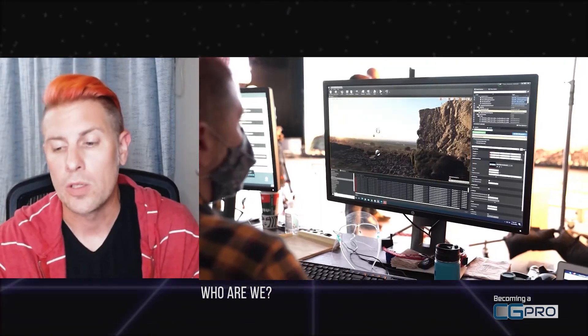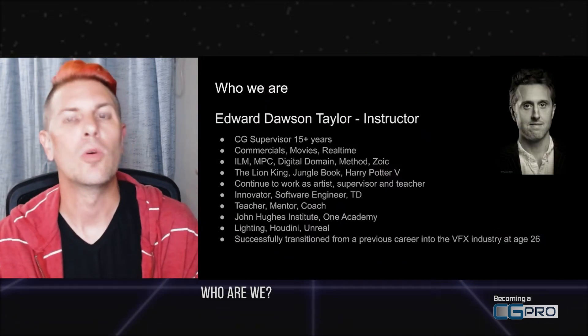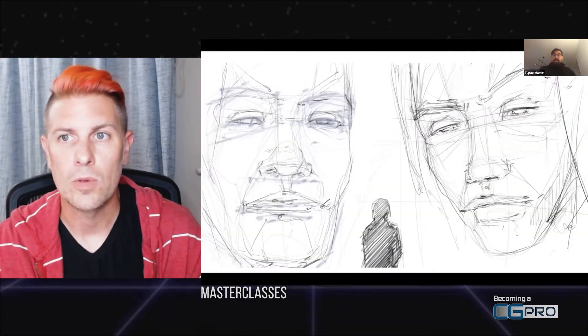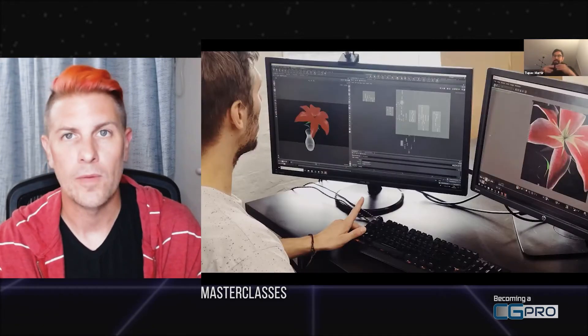I will serve as your primary instructor, but alongside me there will be Ed Dawson-Taylor and Jackie Cooper, whom most of you might know at this point. There will also be a bunch of guest speakers who will come in on random weeks and give us insight into their perspective of the virtual production workflow as well.